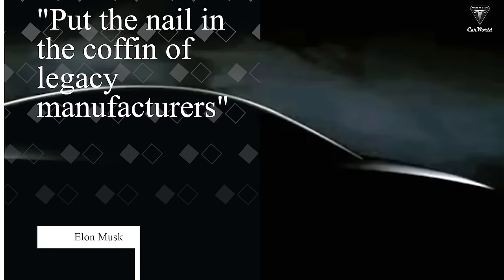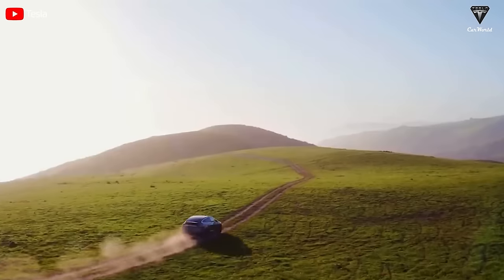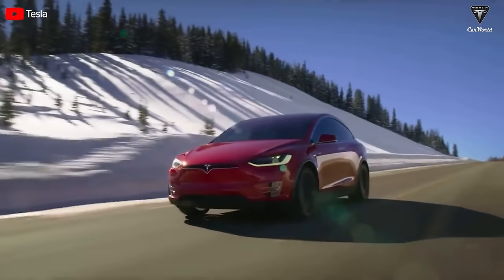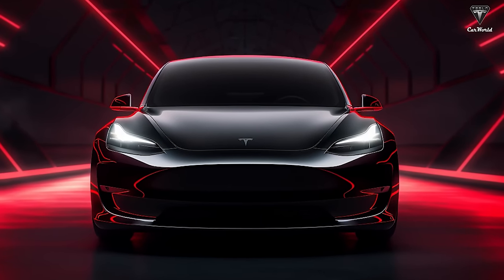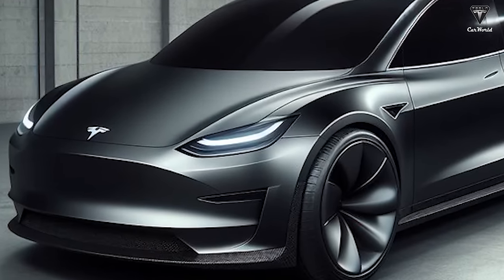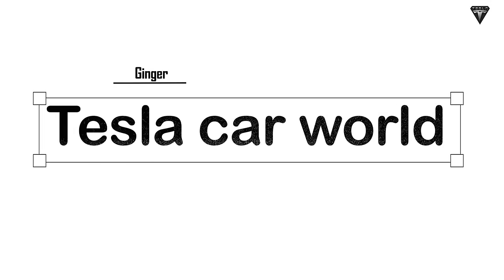Put the nail in the coffin of legacy manufacturers is what everyone's discussing about Model 2. After being revealed quite a lot recently, it still hasn't stopped — a sign that Tesla may develop this EV Gen 3 with a design inspired by the Model X. Elon Musk has admitted this. A series of features of the $25,000 electric car are also gradually being revealed: two seats, two variants, and stainless steel are highly anticipated. So why will the official design of the Model 2 be like Musk once said — future looks like the future? Let's find out in today's episode of Tesla Car World.